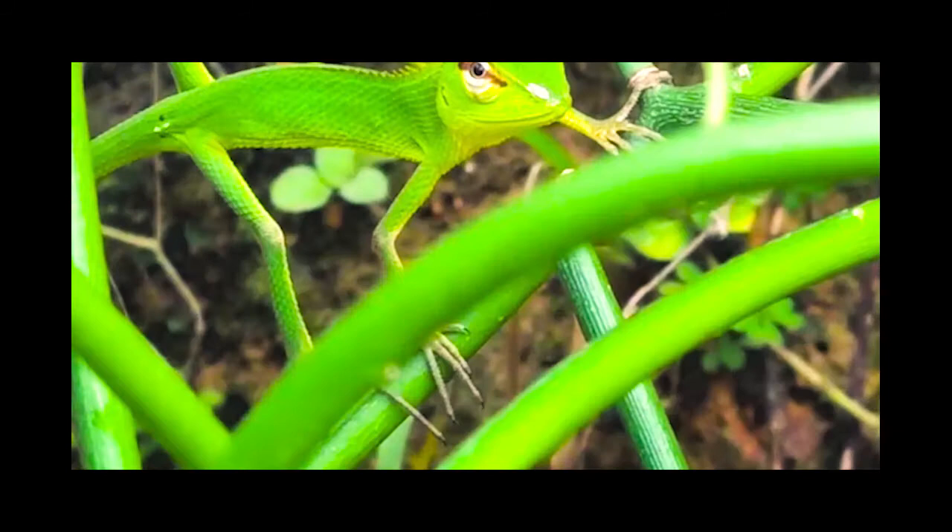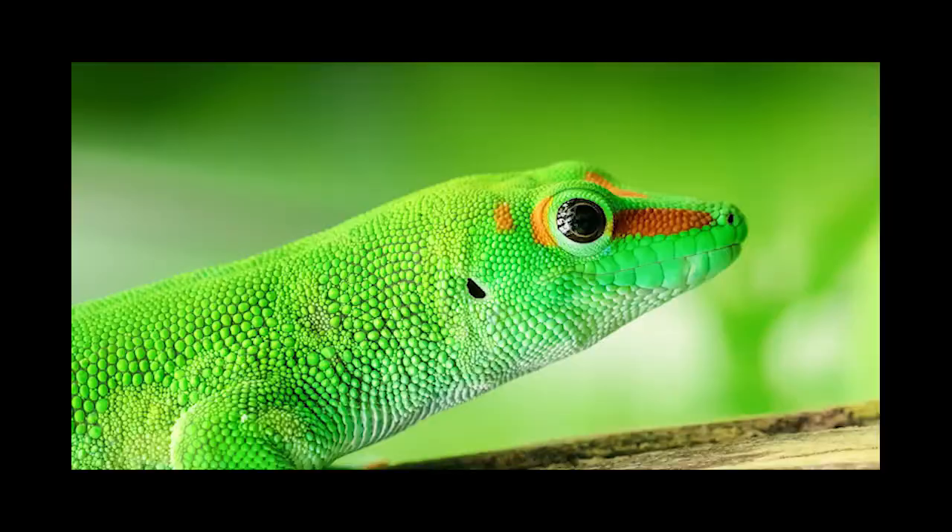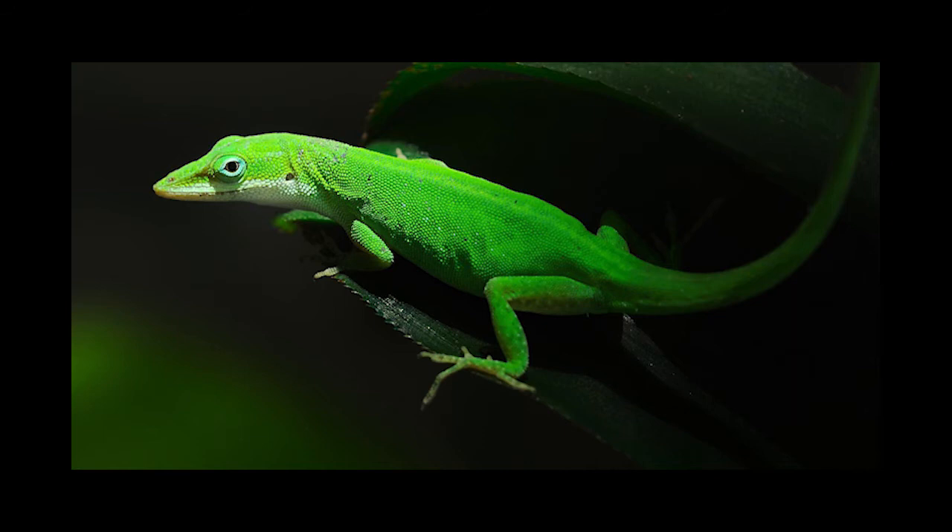It is a quite large lizard in this family and can reach up to 65 centimeters including the tail. The tail is quite long and slender, the body compressed but with long limbs. The hind limbs reach to the head, and the head is comparatively large relative to the rest of the body.